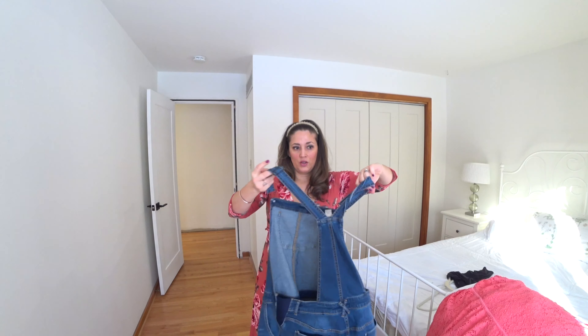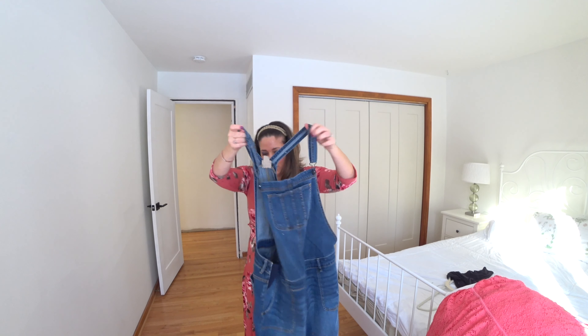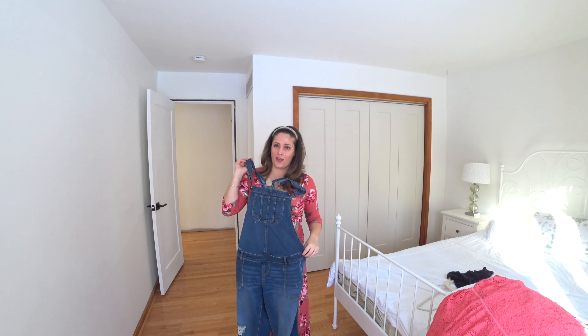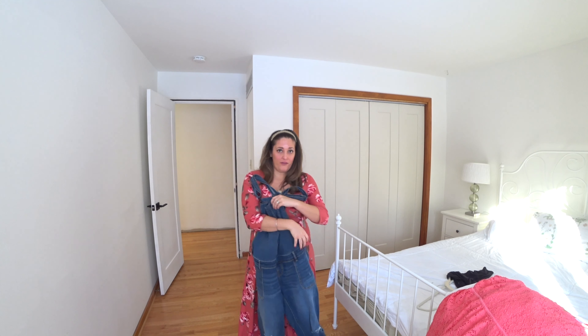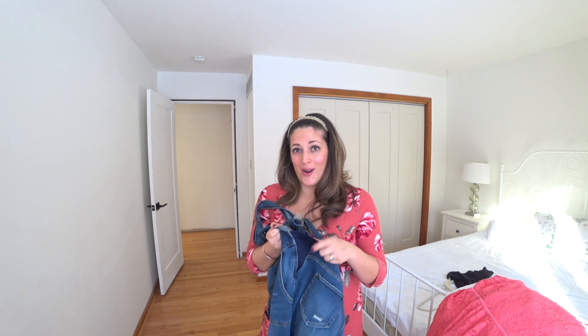This last clothing item is also Motherhood Maternity — they're kind of skinny-leg distressed overalls. I love overalls; I grew up in the 90s and wore them all the time, so these are adorable. They have a stretchy side panel so they'll definitely grow with you throughout your pregnancy. These overalls were $48 from Macy's.